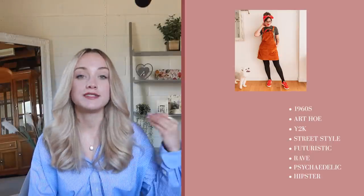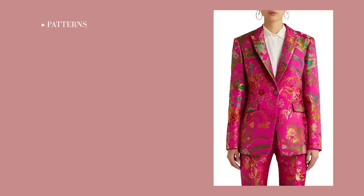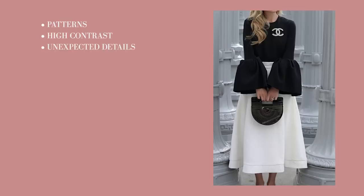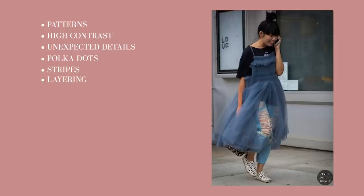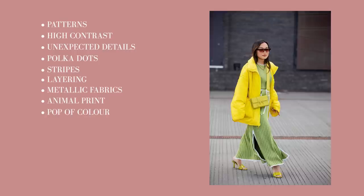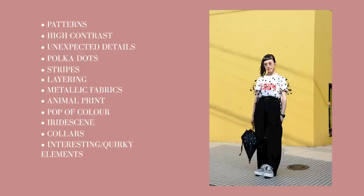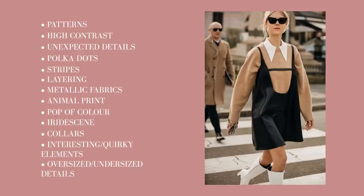If you want to apply sun to your outfits, these are some details you should be looking for: patterns, high contrast, unexpected details, polka dots, stripes, layering, metallic fabrics, animal print, pops of color, iridescence, collars, interesting or quirky elements, and oversized or undersized details.